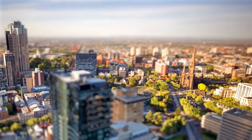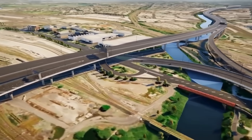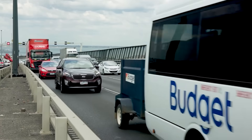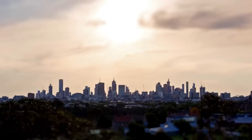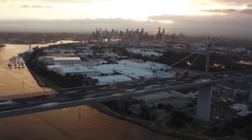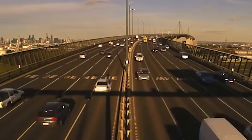To understand why Melbourne would gamble on such a colossal project, you have to look at one single structure: the Westgate Bridge. For decades, this bridge has been the primary lifeline connecting the city's bustling centre with its rapidly growing western suburbs. But this lifeline is stretched to its breaking point. Every day, over 200,000 vehicles crawl across it, making it one of the busiest and most congested roads in the country.